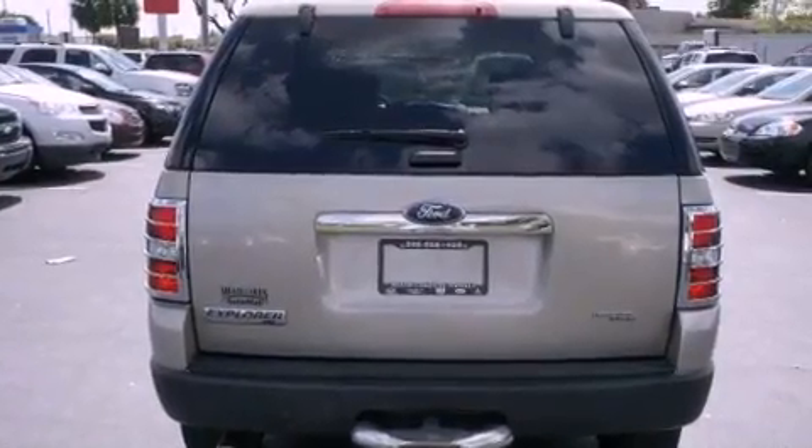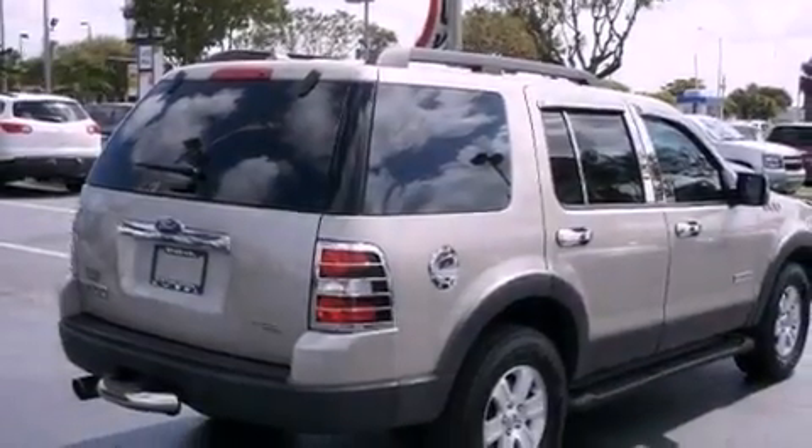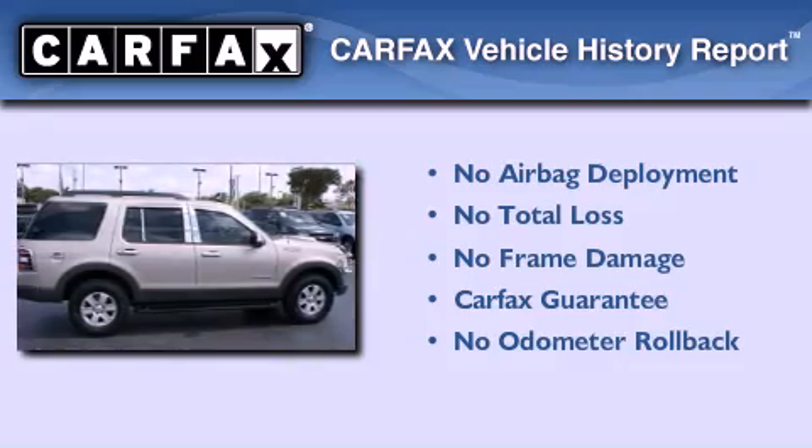Also included are an illuminated driver's side vanity mirror, an anti-lock braking system, a power driver seat, and cruise control. Not to mention that this Ford qualifies for the Carfax buy-back guarantee.